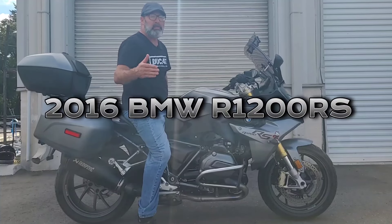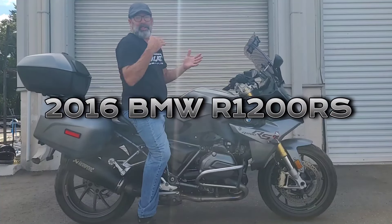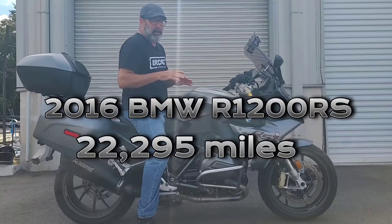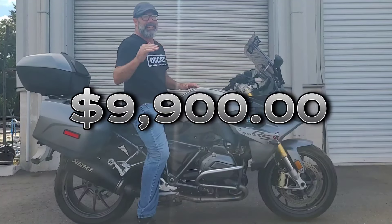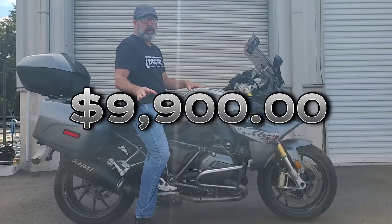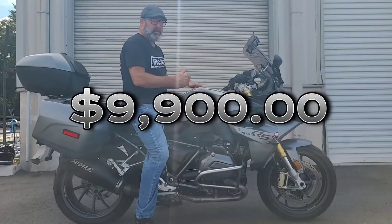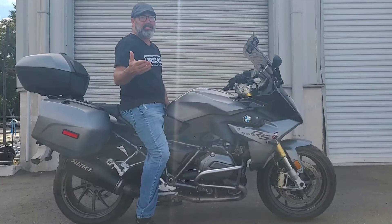Alright guys, the 2016 BMW R1200RS — this bike has 22,295 miles on it and we're going to let it go for $9,900. That's less than ten grand for a sport-touring machine that'll take you anywhere in this country. Bags, windshield, Akrapovic exhaust, engine guards — all that you could want and then some.